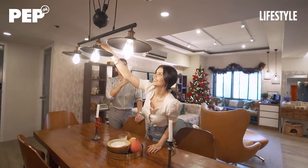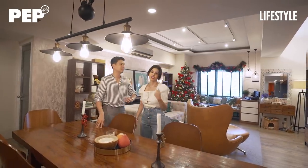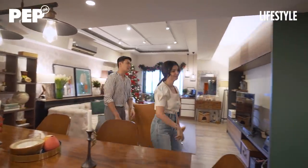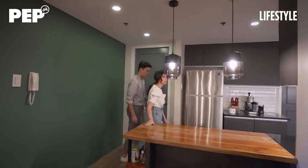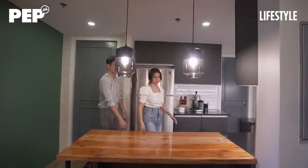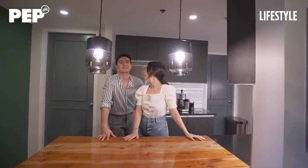Punta naman tayo ngayon sa kitchen because Kat cooks so well and Christian eats heavy. So this is our kitchen. When we first bought this unit, the kitchen was closed — there was a door. The first thing we did was knock it down and build this bar.